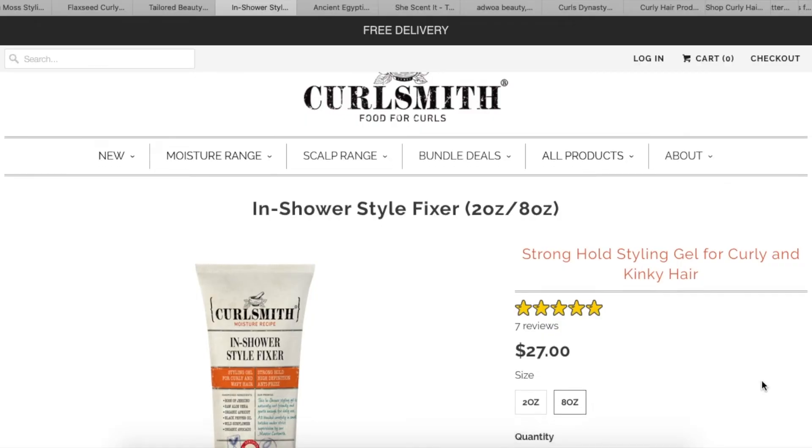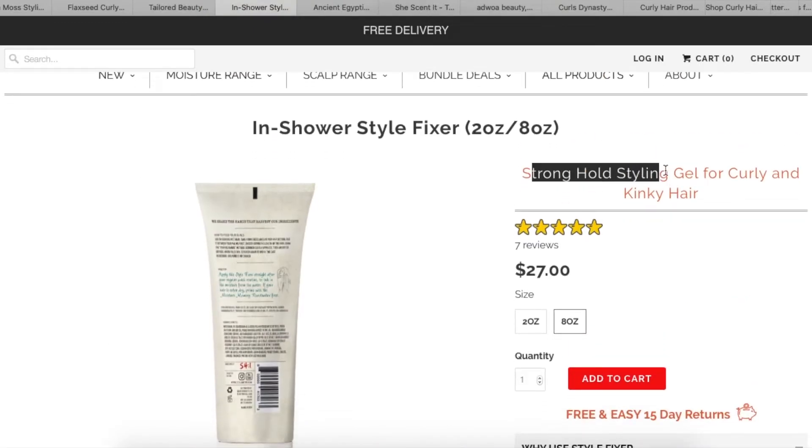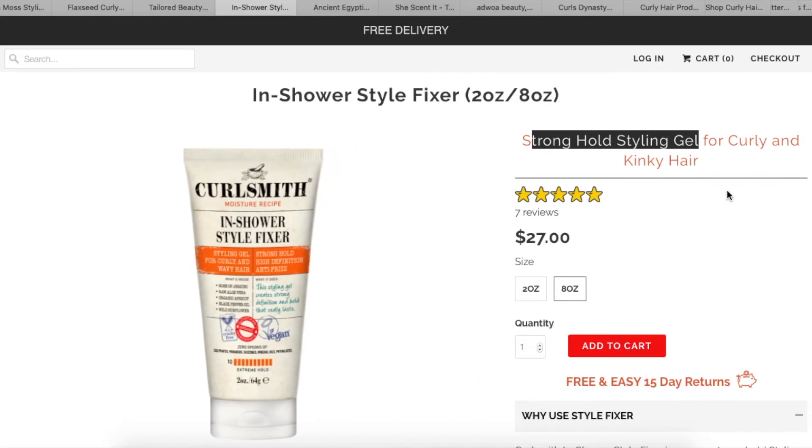Next on the list is Curlsmith — you guys really want me to spend that money! This is the Curlsmith In-Shower Style Fixer, something I was actually interested in buying. I saw Bianca Renee did a video on this. The tricky thing about this product is you have to apply it directly in the shower while your hair is super soaking wet. It's going to give you long-lasting hold with an intense crunch — a strong-hold styling gel for curly and kinky hair. I wonder if they have it at Ulta.